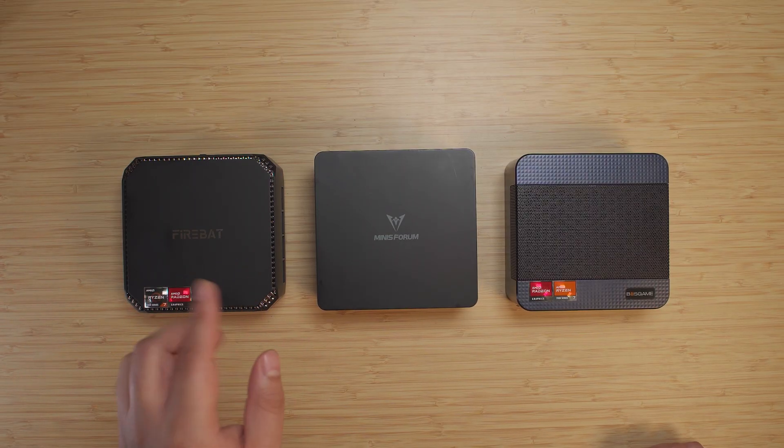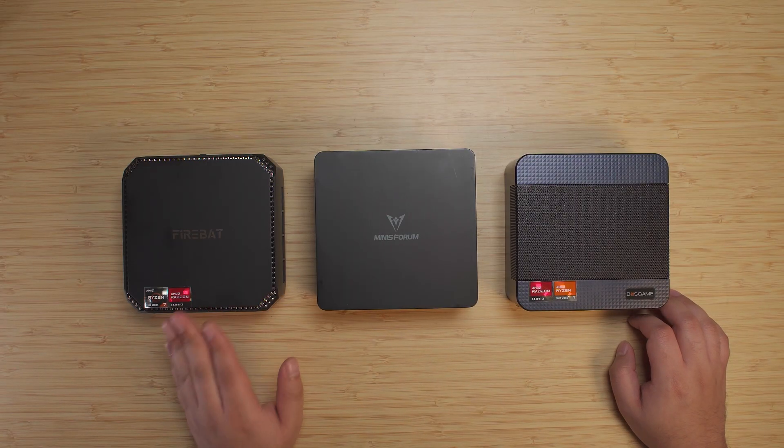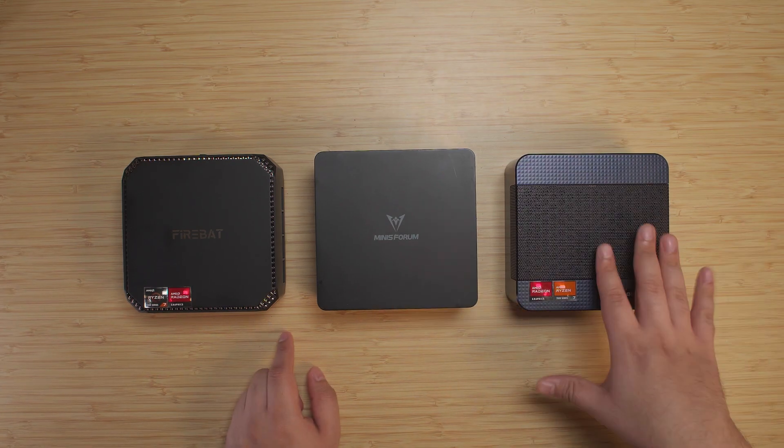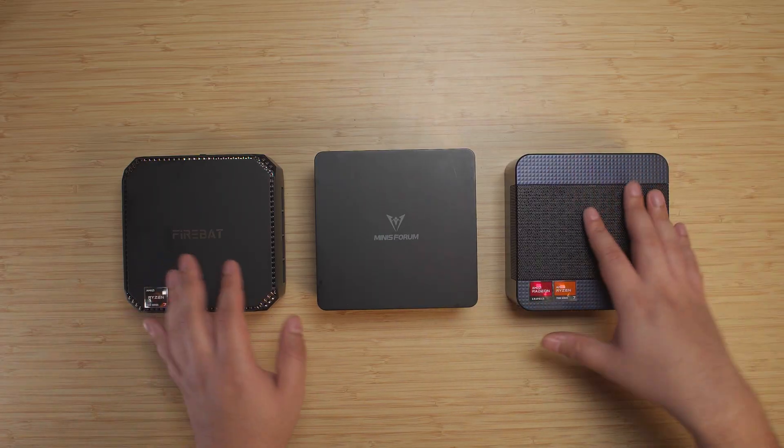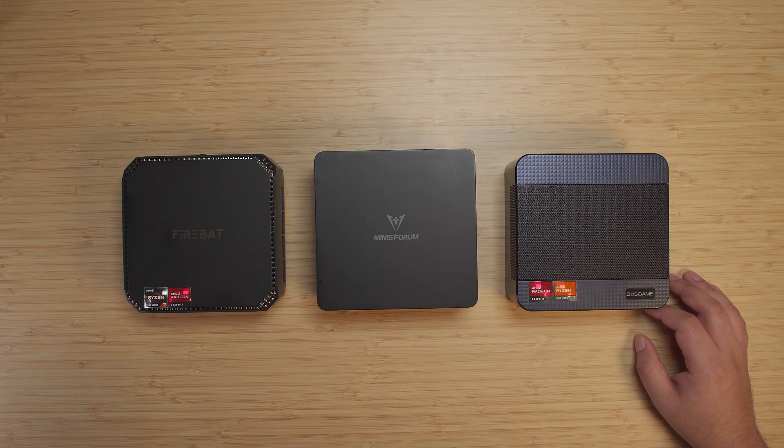So that's $100 over the price point of the Firebat A6. We're going to have to see whether there's a $100 difference in performance. Next, we have the Bossage M4 Neo. This system is rocking the Ryzen 7 7840HS, paired with 32GB of RAM and a 1TB SSD, and can be found on Amazon for $418. That is 8 Zen 4 CPU cores, 12 RDNA3 GPU cores — about $140 more expensive than the Firebat A6, but with a whole new architecture. Let's see where all of these stack up in terms of value for the dollar.